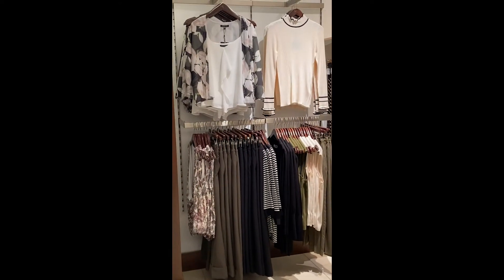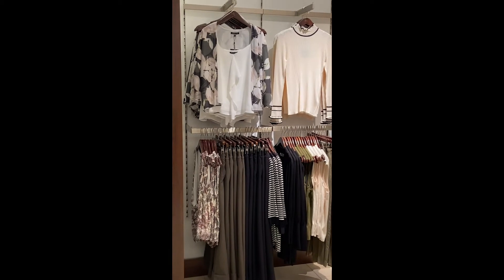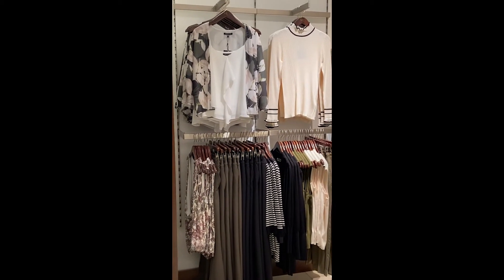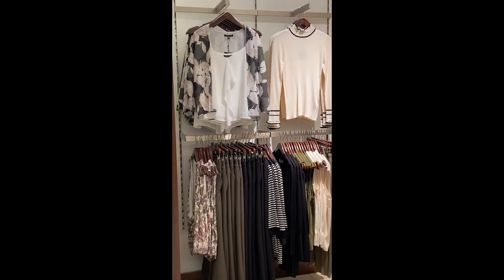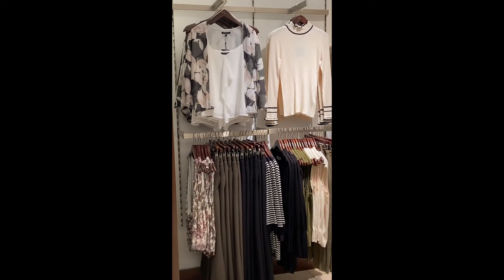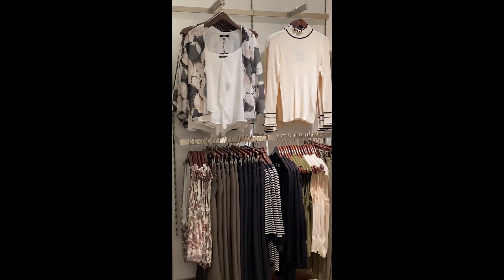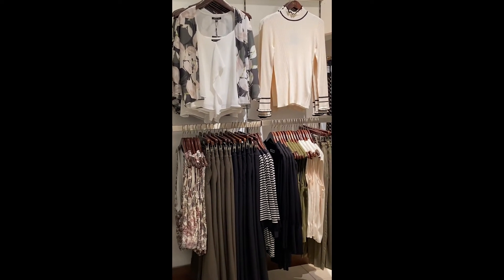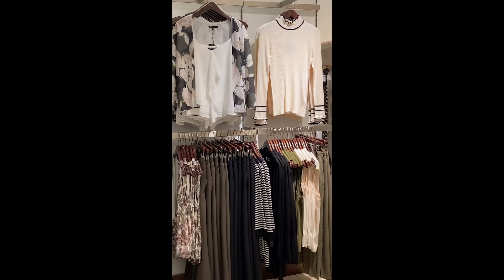Here is one of my other new favorite colors for this season: khaki. Khaki has been coming around in a lot of things — it actually rolled over from summer. If you were in here during the summer, you would have seen we had some khaki pants and some linen in the khaki color as well.